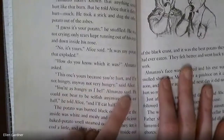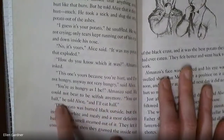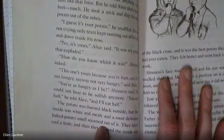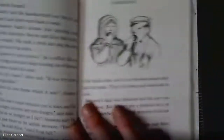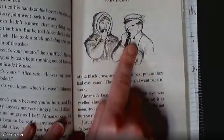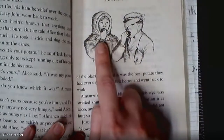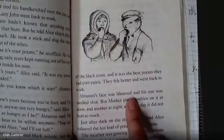Almanzo hadn't known anything could hurt like that burn, but he told Alice it didn't hurt much. He dug the other potato out of the ashes and sniffled — not crying, only tears kept running out of his eyes. 'I guess it's your potato,' he said. But Alice said, 'No, it's yours — because you're hurt and I'm not hungry anyway.' 'You're as hungry as I am,' Almanzo said. He could not bear to be selfish anymore. 'You eat half and I'll eat half,' he told Alice. The potato was burned black outside but the inside was white and mealy with the most delicious baked potato smell. They let it cool a little and gnawed the inside out of the black crust — it was the best potato they had ever eaten.